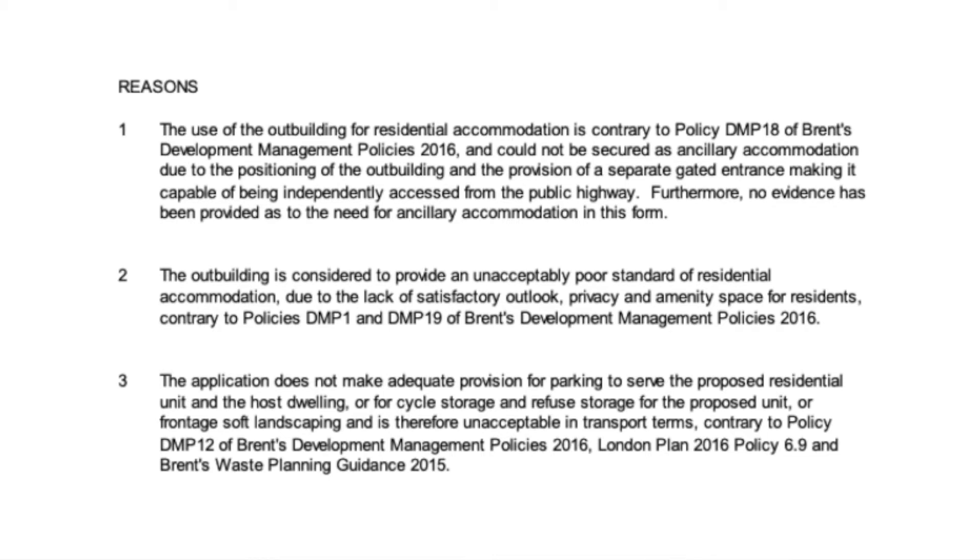The outbuilding is considered to provide an unacceptably poor standard of residential accommodation due to the lack of satisfactory outlook, privacy and amenity space for residents, contrary to policies DMP 1 and DMP 19 of Brent's development management plan policies 2016.